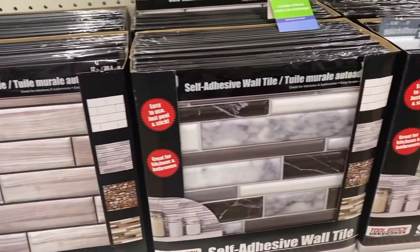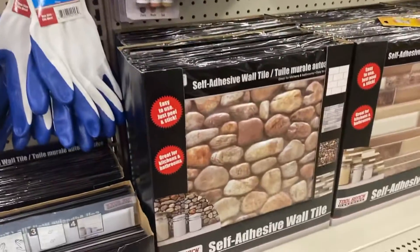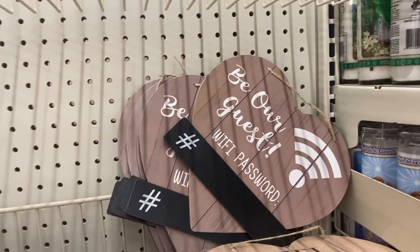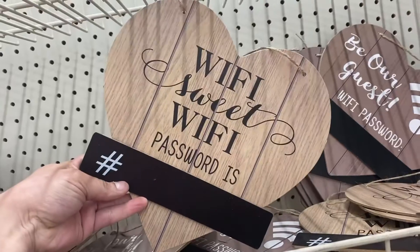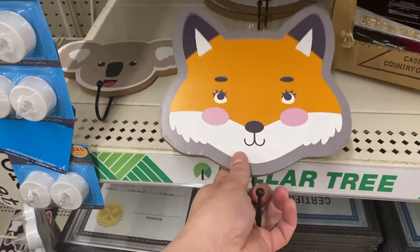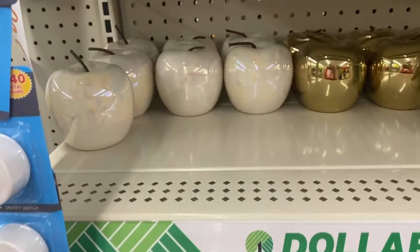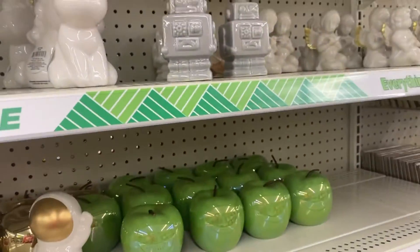I had never actually seen these at Dollar Tree and they were stuffed packed — these are the 3D wall art. If you watch my old videos I have one doing it, but it wasn't with the Dollar Tree one. I thought these signs were really cute — they've been having these lately. These would be great on a kid's wall, in a kid's playroom, or in a mud room. The little astronaut there was cute.